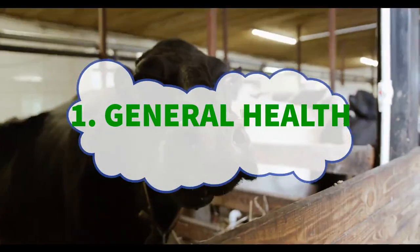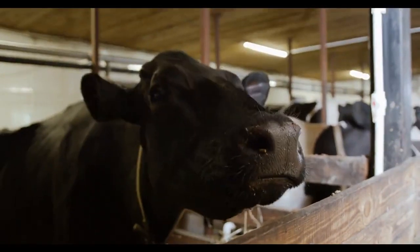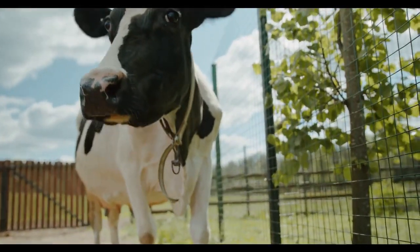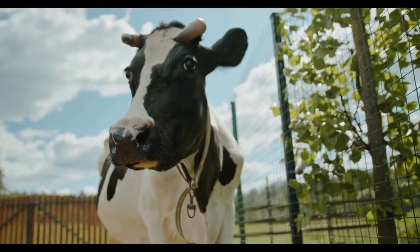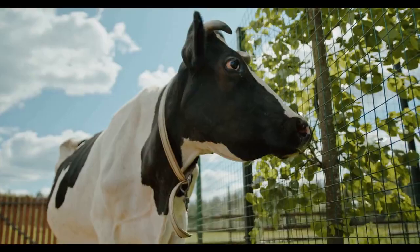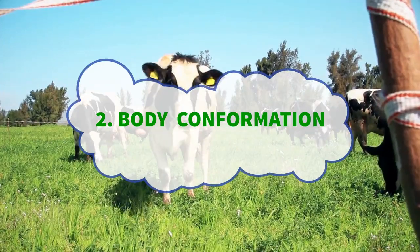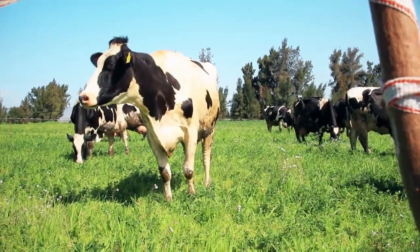Begin by observing the overall health of the cow you are interested in. Look for signs of alertness, bright eyes, clean nostrils, and a well-groomed coat. Healthy cows are more likely to be productive and have fewer health issues. Number two: body conformation.